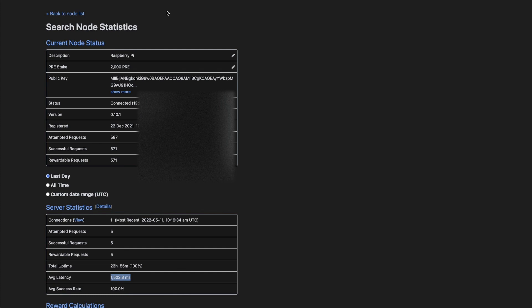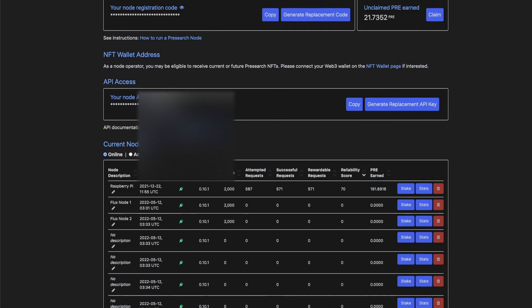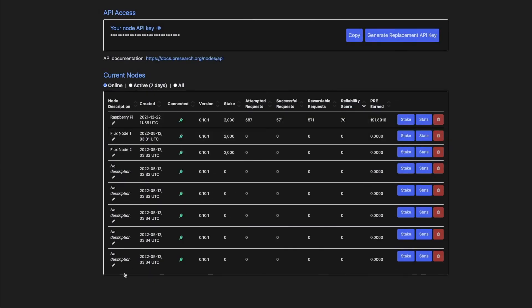All in all, I'm pretty happy so far. I am going to go back and set up all seven nodes since I didn't know you could run that many. Especially if PRE goes even lower, I may wait until morning and see if it drops further before picking up more. If you have any comments or questions drop them down below, and until the next video I'll catch everybody later — thanks for hopping on.